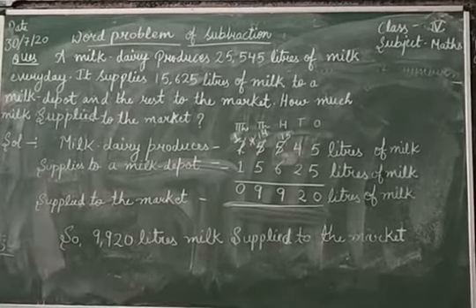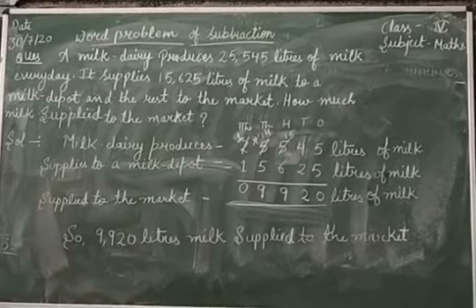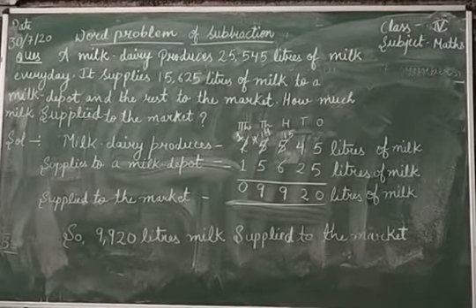Hello students, welcome to the Powerful Classic. Today we are doing the study: How to use supplementation in daily life situations.